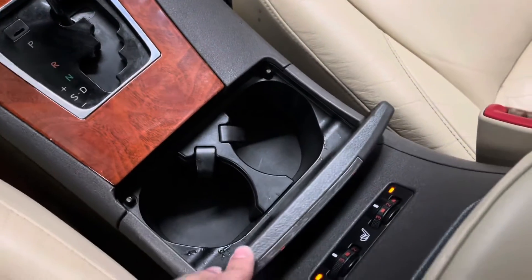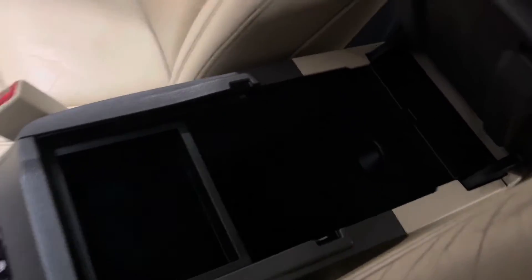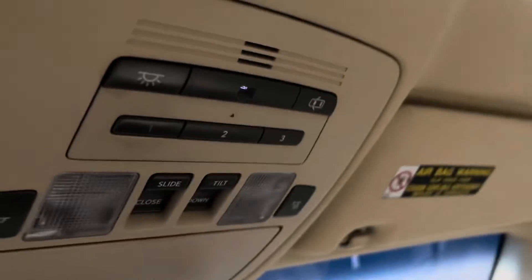Here you have your cup holders and a very spacious center console. Up here we have your sunroof controls.